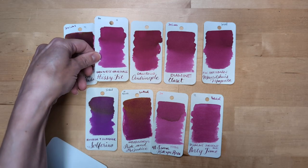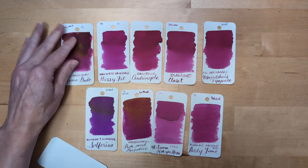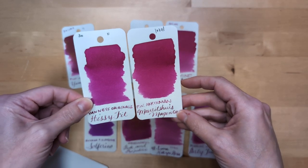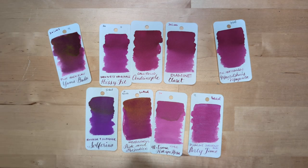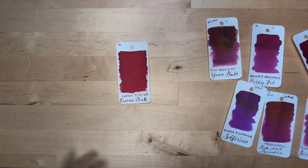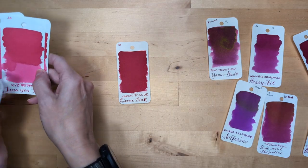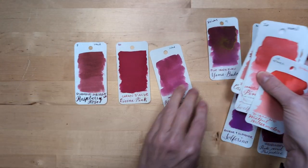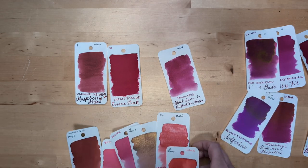So if you love Hissy Fit but you can't get it because they don't make it anymore, some of these other ones are good choices. And this one — Mauritius Magenta — comes in a dope bottle. Divine Pink — I got nothing, friends. This one was pretty red, and I grabbed swatches of my red inks because it was definitely one of these things is not like the others.